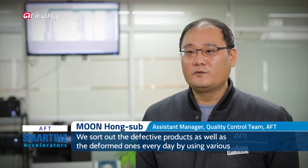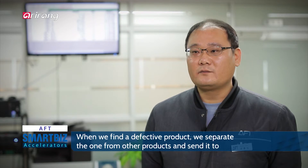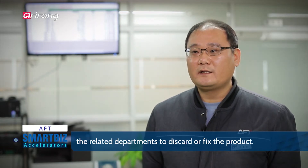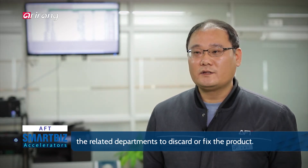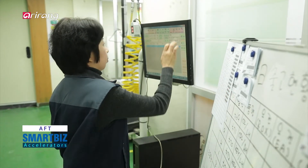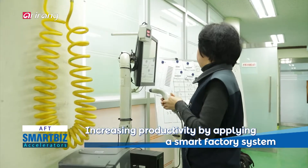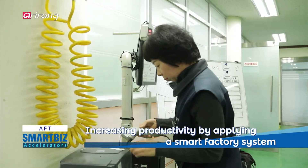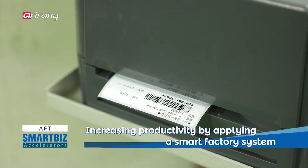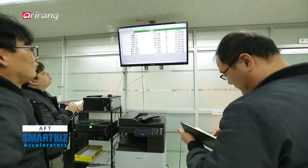By introducing a real-time monitoring and data collection system to planning, manufacturing and inventory management processes, the company has made swift responses when problems occur at a manufacturing site.